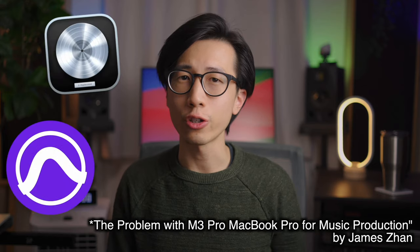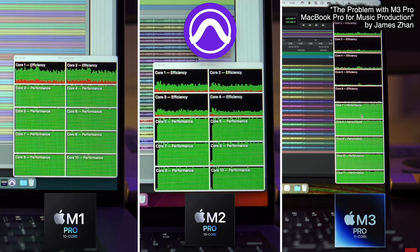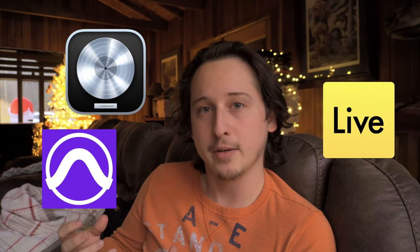A YouTuber by the name of James Zahn has conducted extensive tests with Apple's M1 Pro chip, the M2 Pro, and the M3 Pro. I highly recommend checking out that video where he gives a deeper explanation. But in a short summary, he explains that most of the popular DAWs — such as Pro Tools, Ableton, and even Apple's native Logic Pro — aren't utilizing all of the cores within the new chips. He takes a bunch of CPU-intensive plugins and determines what cores within the Apple system are actually being used between the M1, M2, and M3 chips.